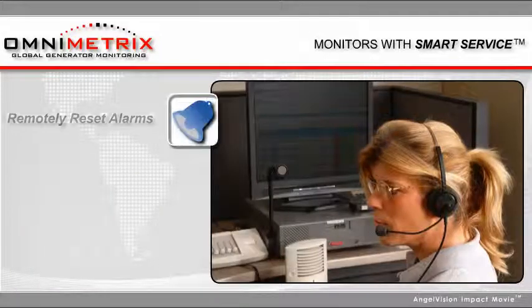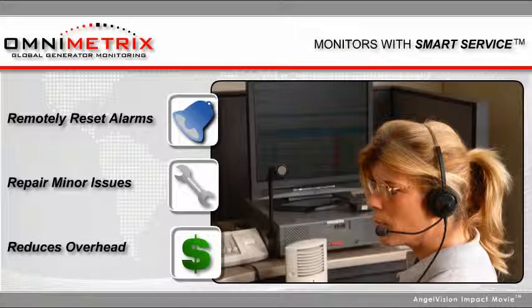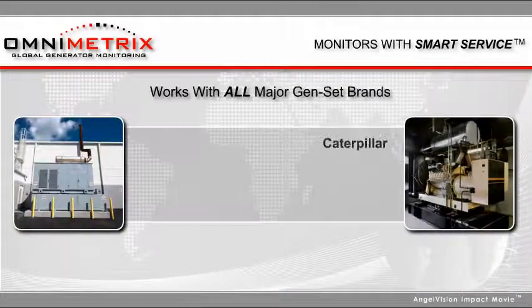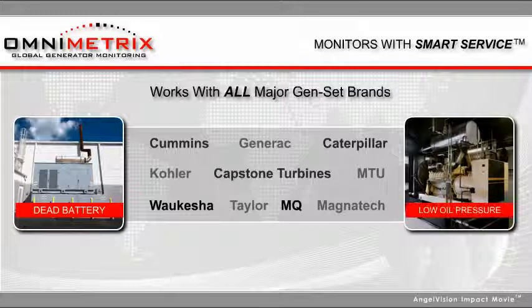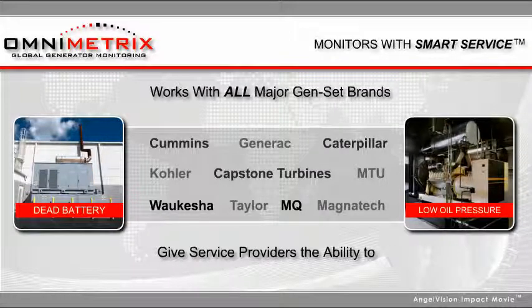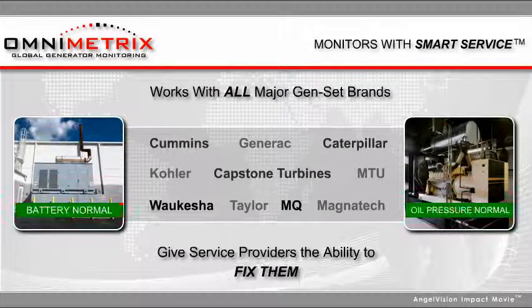Plus, the ability to remotely reset alarms and repair minor issues reduces overhead by cutting down on the number of trips made by maintenance personnel and trucks. Because Omnimetrics works with all major GenSet brands and their latest controls, Omnimetrics monitors give service providers the ability to gather data, confirm normal operation, and proactively detect potential issues and fix them.